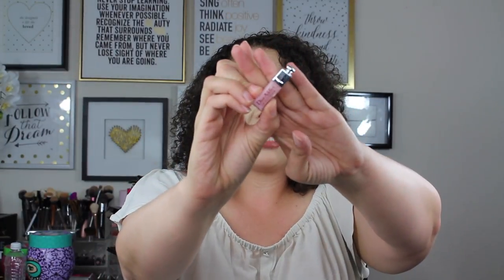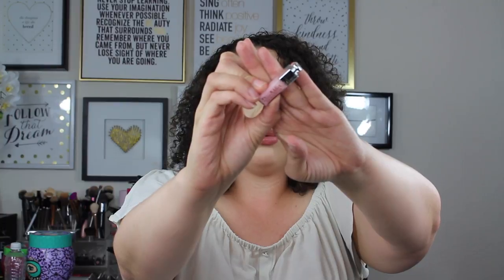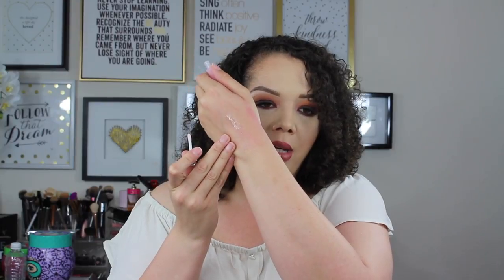Now we get into the minis. First up is a tiny Dior maximizer in the shade 001 Pink. This is a formulation I've never tried. It looks like a sheer gloss — not really any pigment, but it's going to give you a super glossy lip. I've heard really great things about these, I've just never tried them.